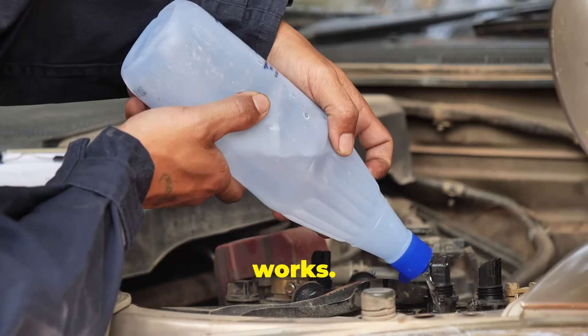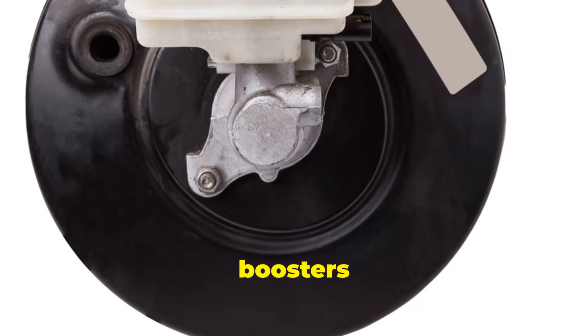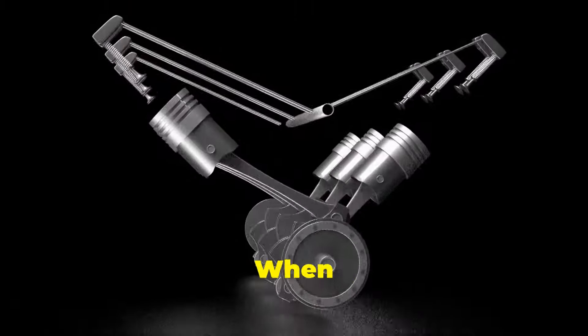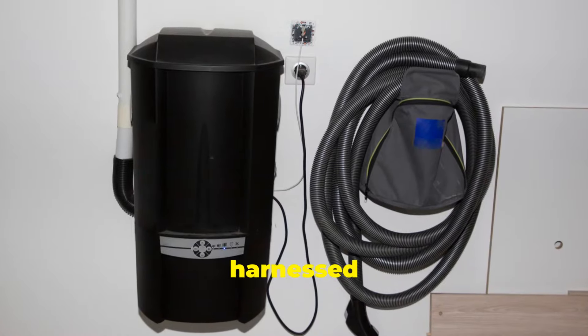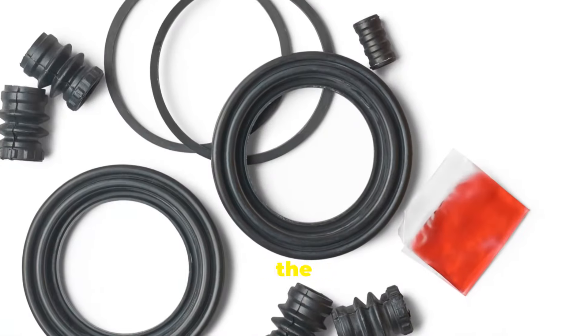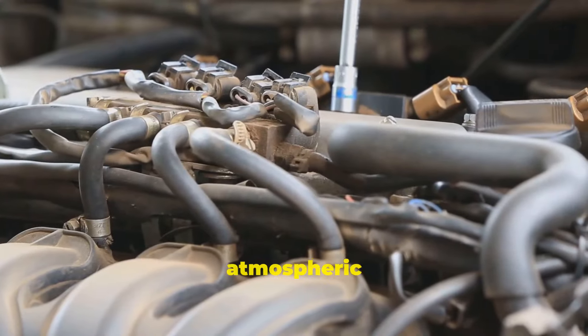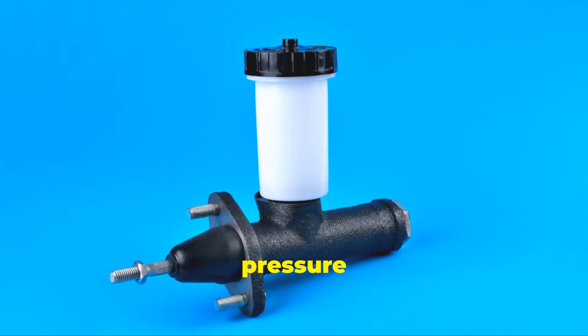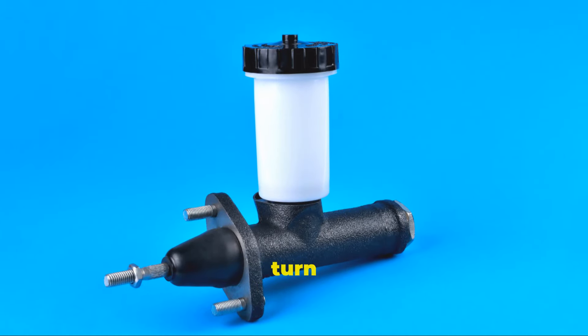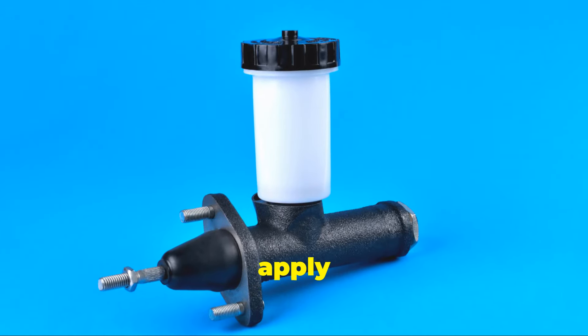Now let's break down how it works. Most brake boosters use vacuum power. When your engine is running, it creates a vacuum, which is harnessed by the brake booster. Inside the booster, there's a diaphragm. When you press the brake pedal, a valve opens, allowing atmospheric pressure into one side of the diaphragm. This difference in pressure pushes the diaphragm, which in turn pushes the master cylinder to apply the brakes.